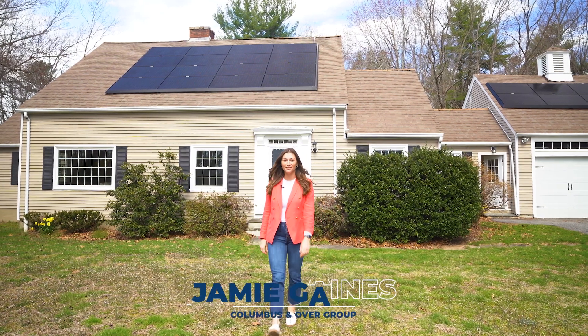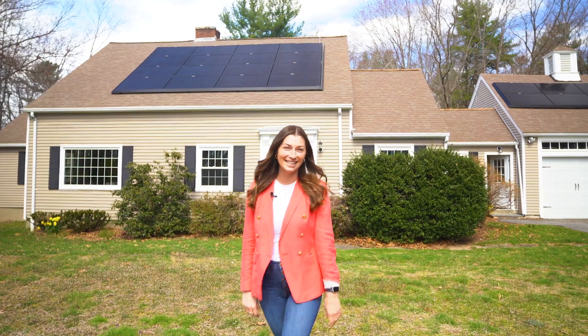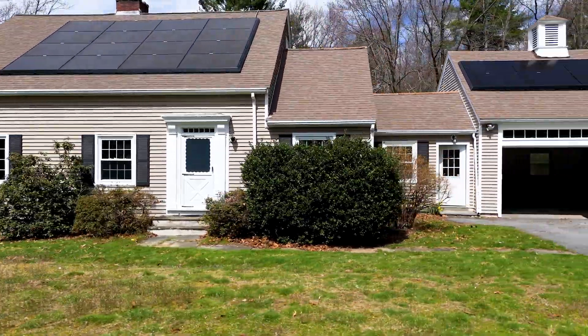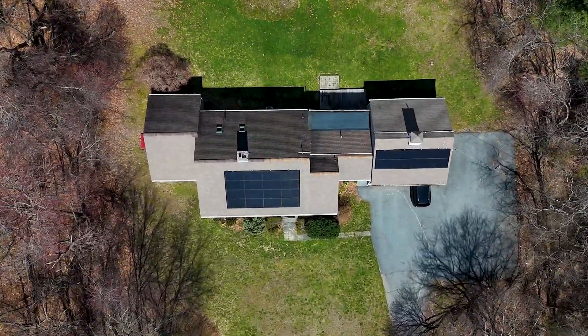Are you exhausted by your unproductive home search in the Boston suburbs? Well, I have good news for you because the wait is over. Welcome to your new home located at 247B Farnham Street in North Andover.